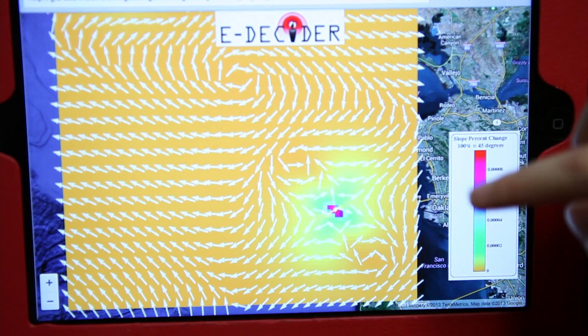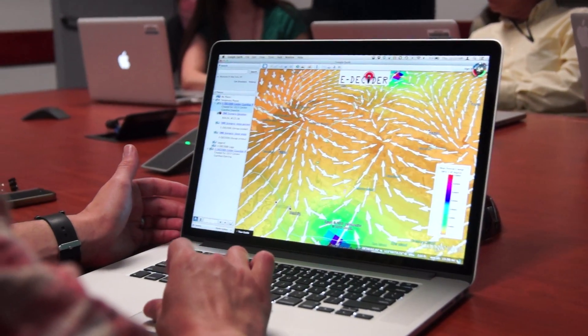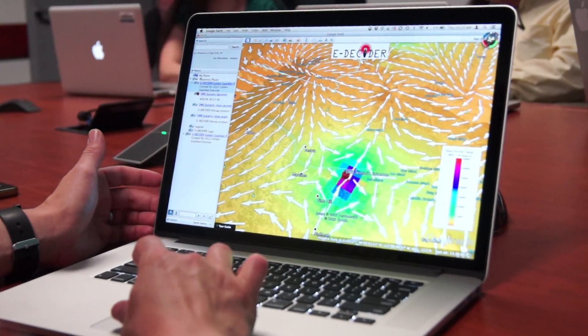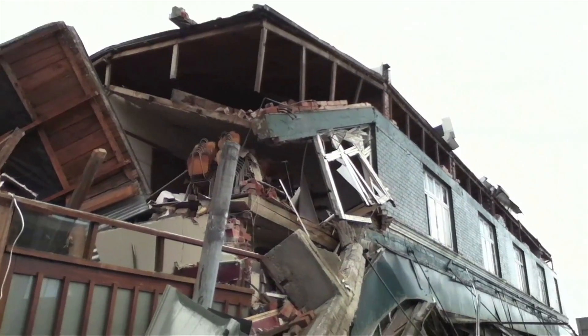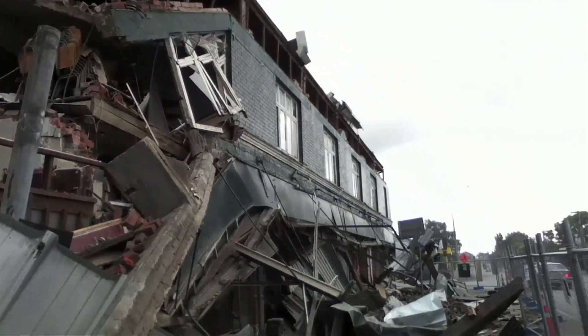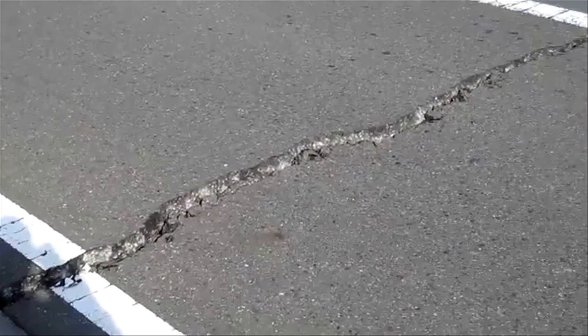Then we develop an information map called a tilt map, which has colors that show where the biggest motion has occurred, with arrows that show the direction of this motion. The tilt map is useful because it shows where the ground might have moved up and structures might have been damaged, where the water lines might be flowing backwards, and also if the utility lines have been broken underground.